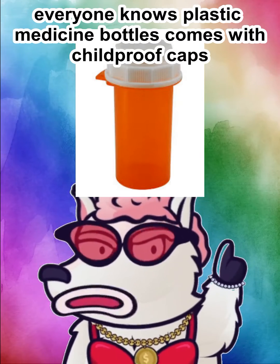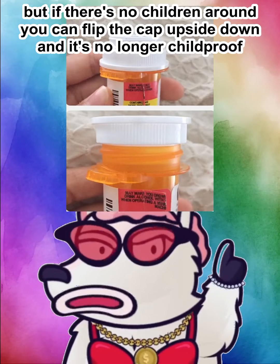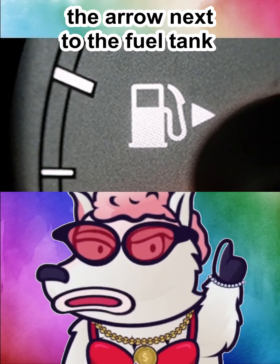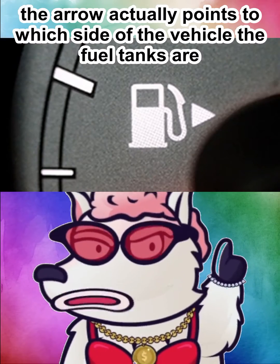Child-proof medicine bottle caps: everyone knows plastic medicine bottles come with child-proof caps, but if there are no children around, you can flip the cap upside down and it's no longer child-proof.